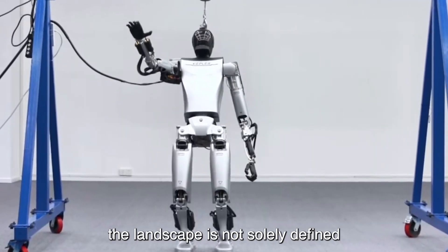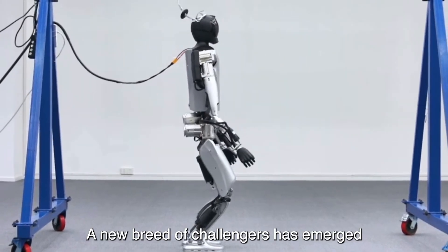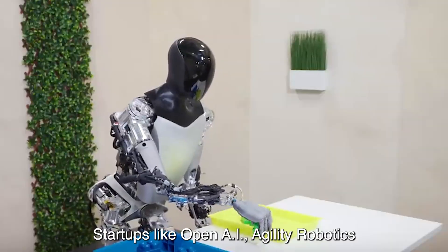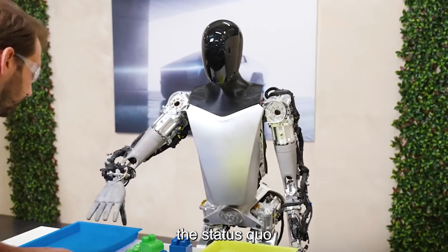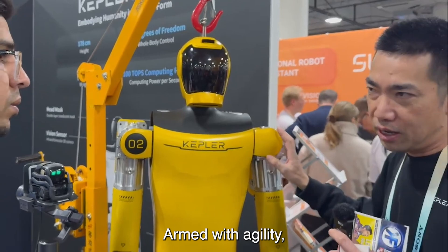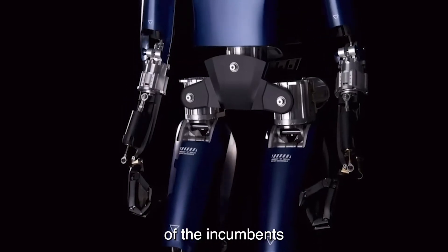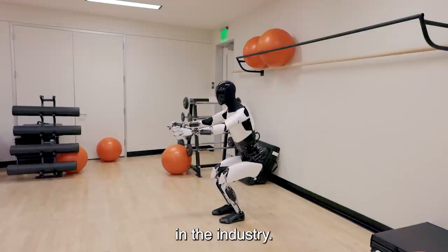However, the landscape is not solely defined by the giants. A new breed of challengers has emerged, fueled by innovation and a hunger for disruption. Startups like OpenAI, Agility Robotics, and Kepler Robotics are shaking up the status quo with bold ideas and cutting-edge technology, challenging the dominance of incumbents and carving out their own space in the industry.